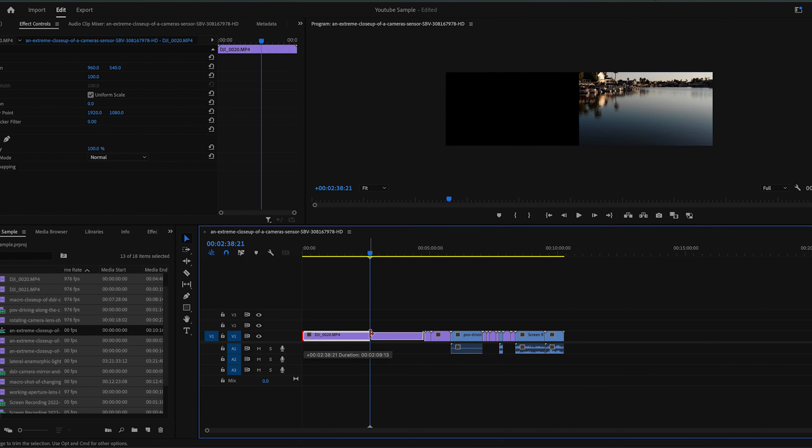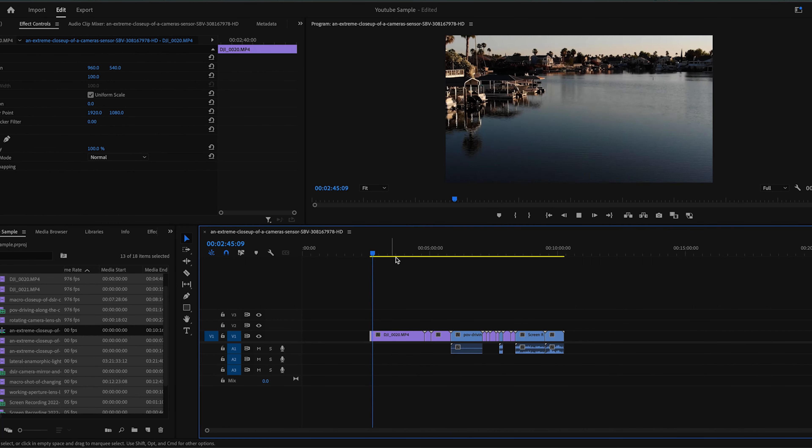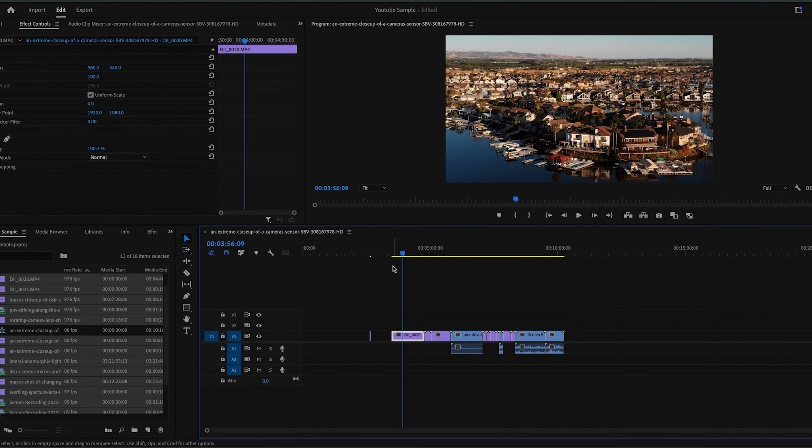Step number four is making selects, and this is one of the most important steps before you start editing. Creating selects is the process of going through all of your B-roll, sifting through it, and cutting it down to your very best usable clips. That way, when you're ready to edit, you have a lineup of all the best clips ready to drop in. I like to make a new sequence called 'selects,' bring all of my B-roll into that timeline, and start cutting it down to find the best shots for the project.